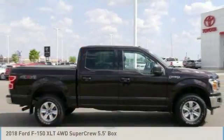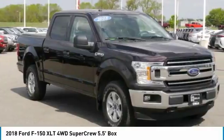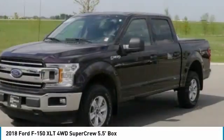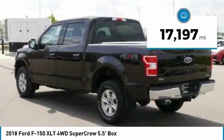The 2018 F-150. A Ford F-150 knows how to handle any situation. It's built to follow orders, no whining. This vehicle has less than 20,000 miles.